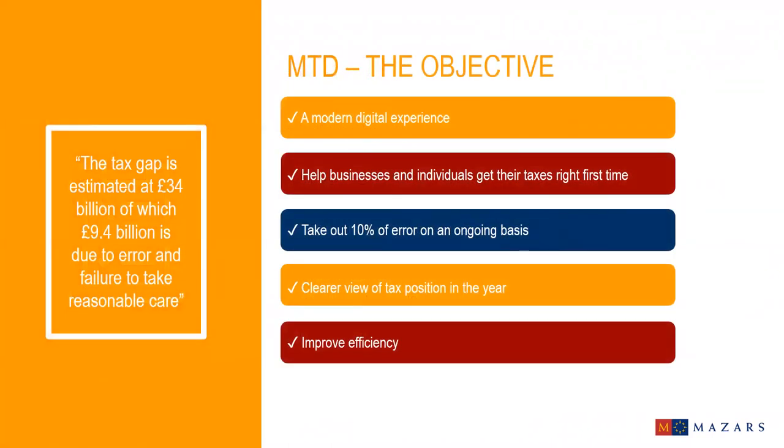HMRC's policy objective is to become one of the most digitally advanced tax administrations in the world, modernizing it, making it more effective, efficient, and easier to comply with, while reducing the tax gap which is currently estimated at a staggering £9.4 billion. Millions of businesses are already banking, paying bills, and interacting online, and the aim of Making Tax Digital is to bring the tax system into line with what businesses and individuals now expect from other online service providers.